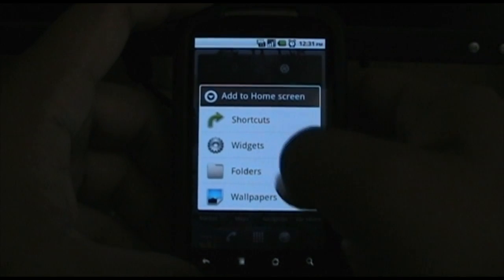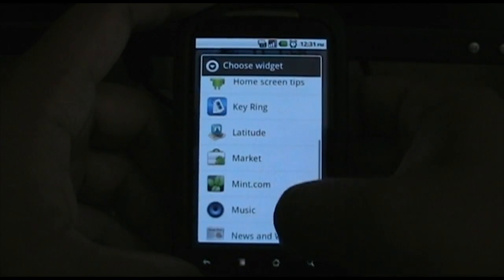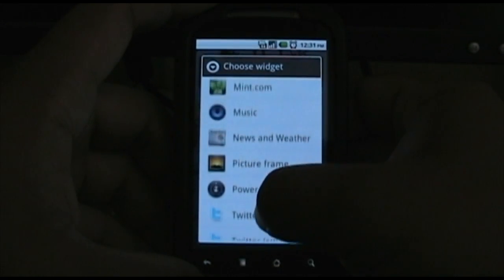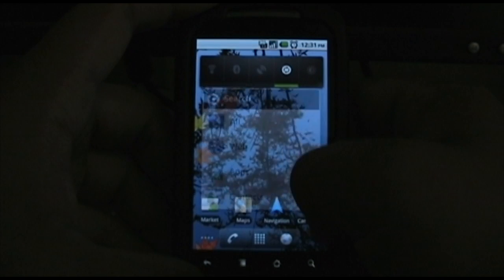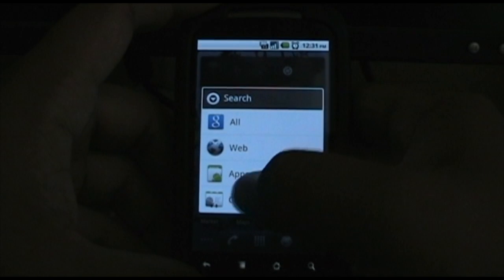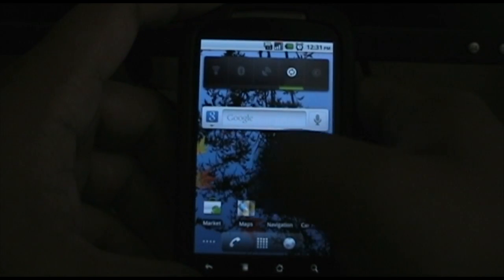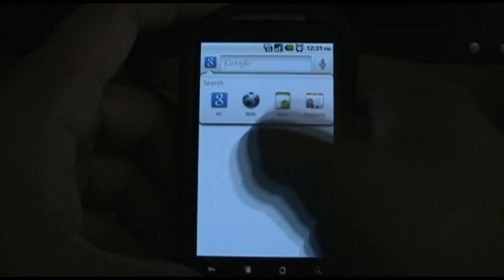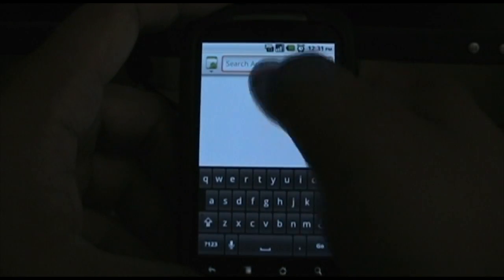Oh, the new Google search. Now you can pick if you want to search just for web, just apps, just contacts, or all. Which I think is pretty cool. Then you just click on this little Google sign and you can pick what you want to search for, like if you want to search for apps. So that's pretty cool.